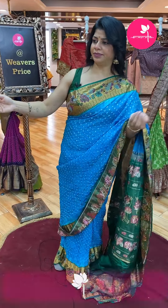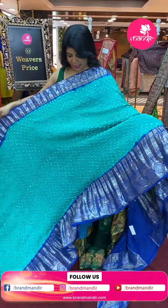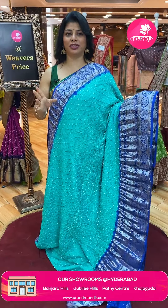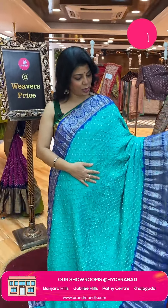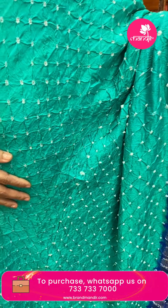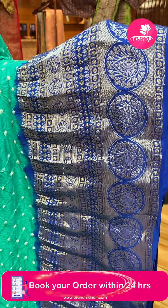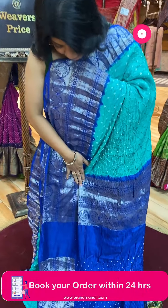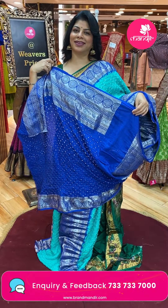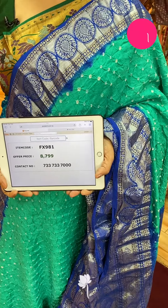Rolling or dry wash. Next saree — sea green and royal blue. Bandini buttas all over the body. Beautiful contrast: royal blue colour border with rounds, blocks, leaf vines, and kaddi with leaf buttas, florals in rounds. Pallu contrast — kaddi with leaf buttas, leaves in rounds, zala. Blouse contrast with Bandini buttas and border. Saree pricing: ₹8,799. FX981 is the code.